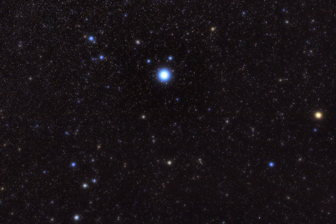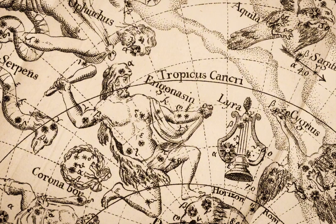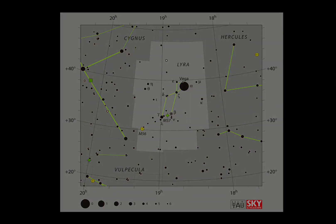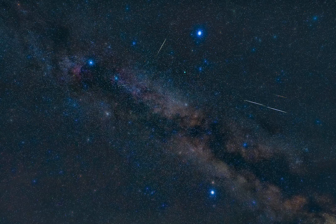As you look up and trace Lyra's tiny harp pattern in the sky, imagine the ancient legends tied to these stars. They're nice reminders that constellations aren't just patterns of light, but living stories that have been passed down through generations.